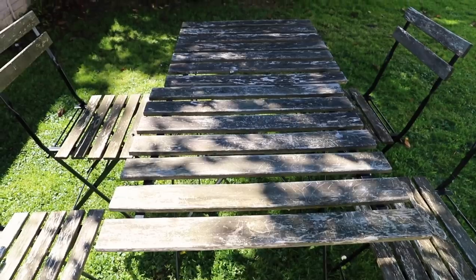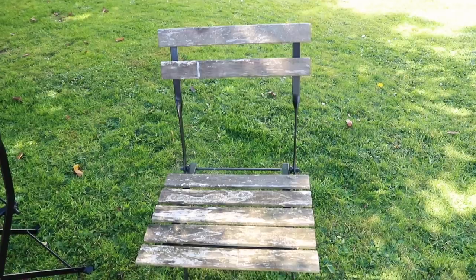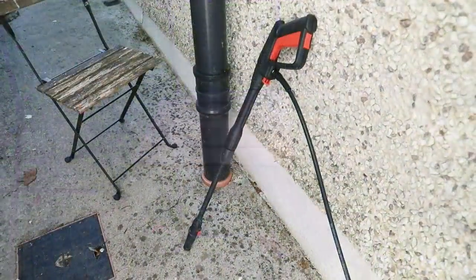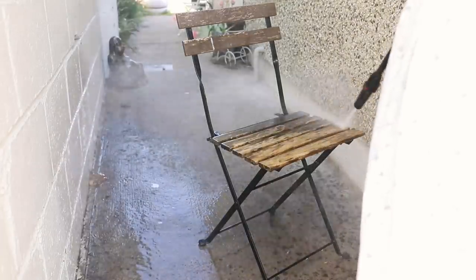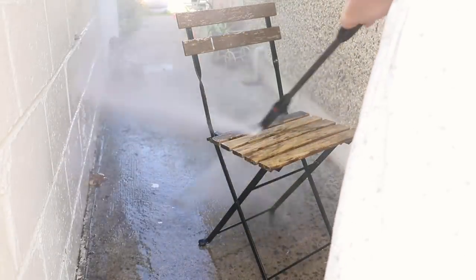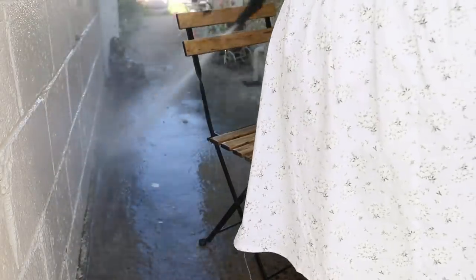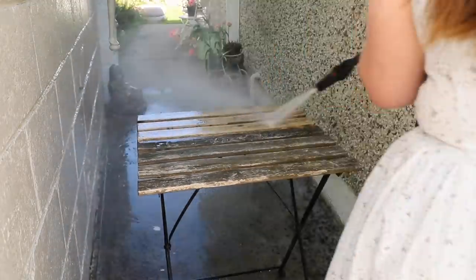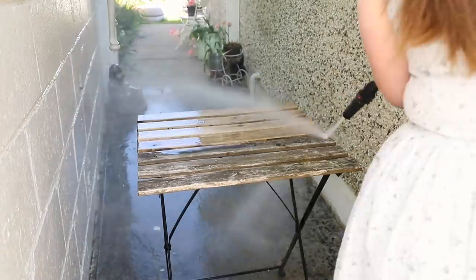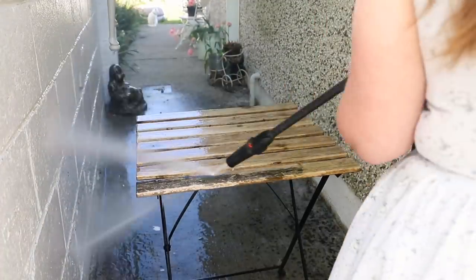Here is my IKEA bistro set. I can't remember the name but it's quite an iconic one — their entry level budget bistro set. This has weathered lots of storms; many a bird has pooped on it too. I never took mine inside or folded it up and put it into the shed, so for the past two to three years it has just been sitting outside. So the first thing I did was give it a good power wash — I have my power washing wellies on. These dried in the sunshine quickly on the day.